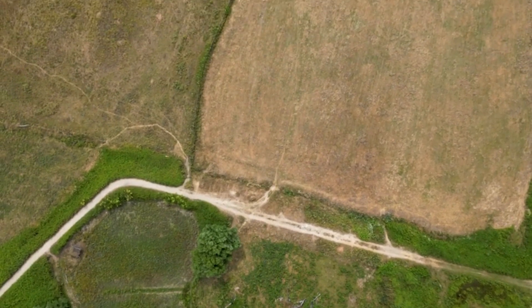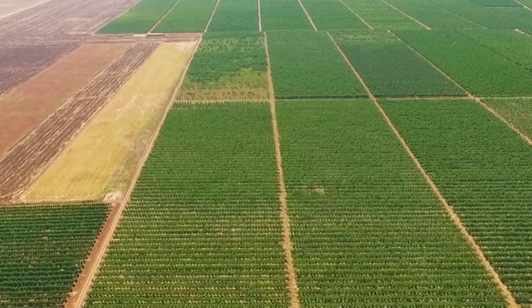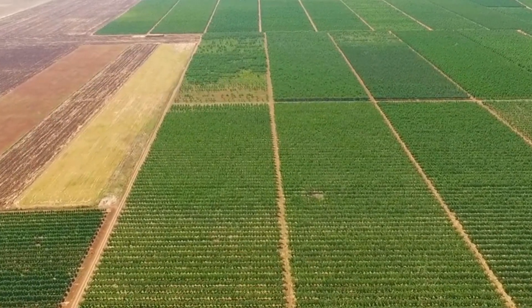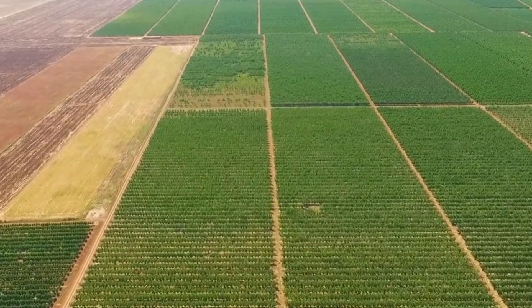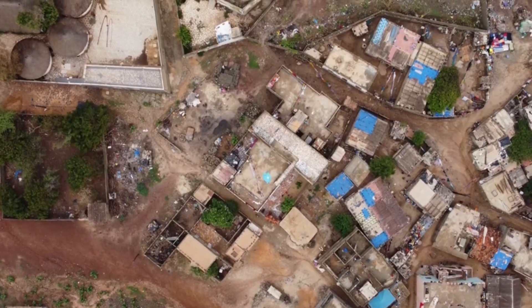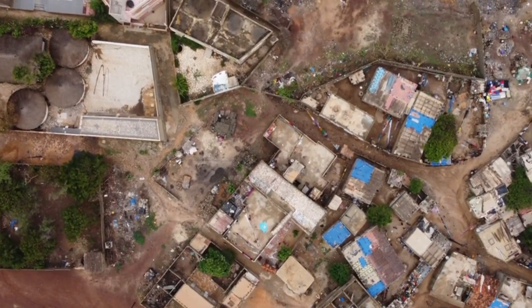Two years ago, before the work began, this was a barren wasteland. Nothing had been grown here for 40 years when the UN World Food Programme told the villagers that they were going to bring this land back as part of the Great Green Wall. The villagers said it was impossible, but here we are in Africa, in the desert at the northern edge of Senegal, and life has returned.